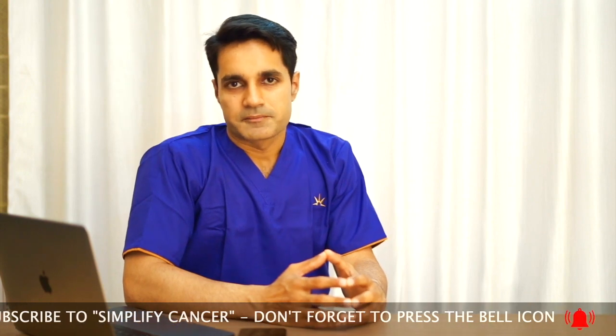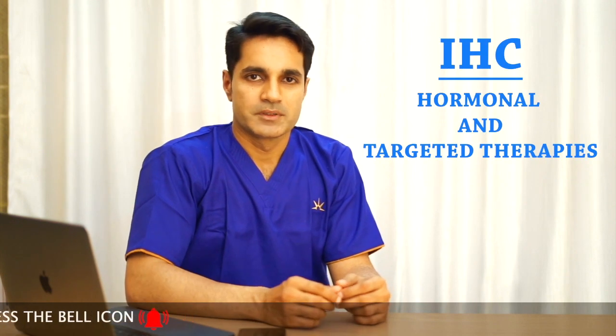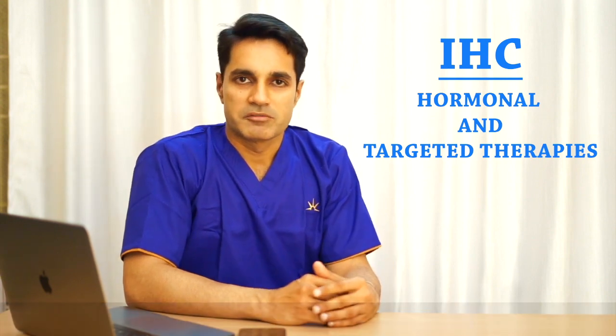In addition to these, after the tumor is removed, we perform what is known as IHC — a special test on the tissue. By this, the biology of the disease is known, and additional treatments in the form of hormonal therapy and targeted therapies are also used.